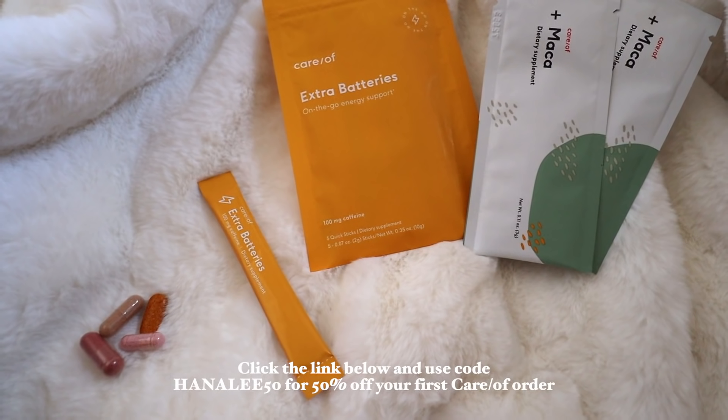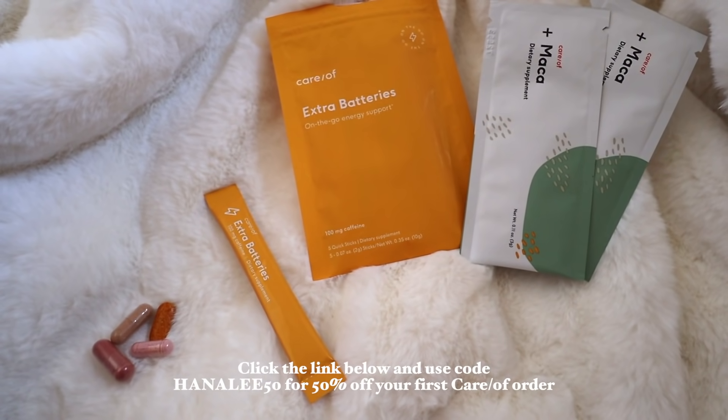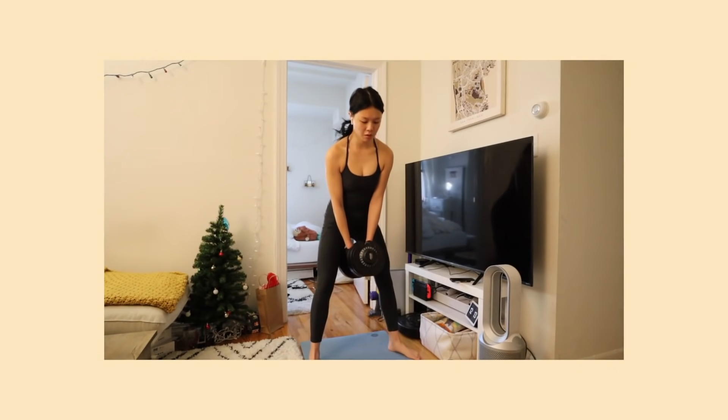I've been very consistent about working out and pretty good about eating healthy in 2020, and I just want to keep going with that. I feel like these vitamins really help support my fitness and health goals, so I'm really excited to work with Cara on this. If you guys are interested in trying Cara, click the link below for 50% off your first month. Alright, I'm gonna finish my water and then start my workout.